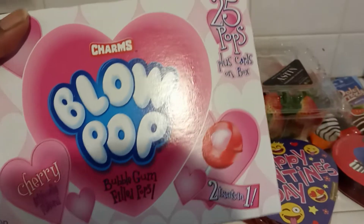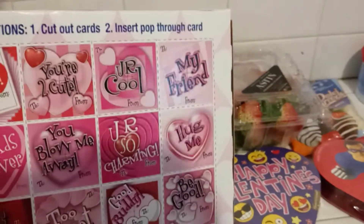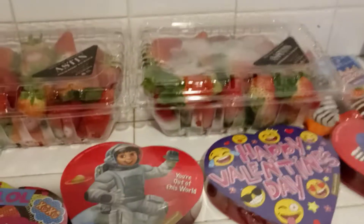I got this for my daughter MJ to take to her class. It has 25 pops plus cards. So it has these little cards, but what we'll probably end up doing is getting different cards and we'll just stick the lollipops on there. So they're blow pops and they're all cherry, looks like.